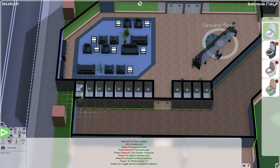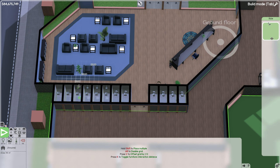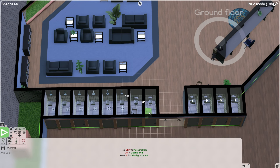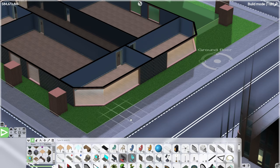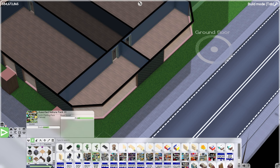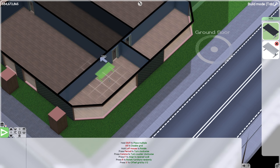Moving onto the bathrooms — pretty quick, just a toilet in about half of them and a shower in the rest. We'll add some sinks and some toilet paper as well, and that'll be that. Now we're moving on to our leader offices.